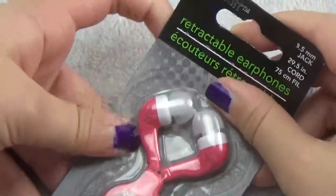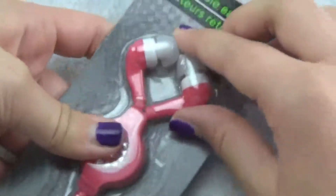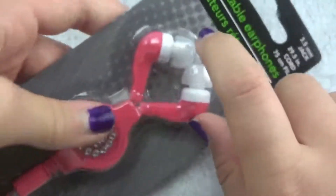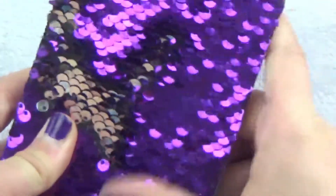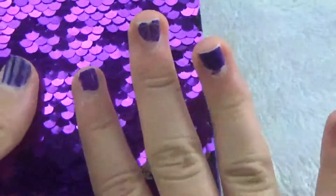These are retractable earbuds — they're not really kawaii, but they're pretty cute. They have little diamond studs on them, and when you pull them out they retract back in by themselves so they don't get tangled. I thought that was a really great idea, so I'm excited to use these.